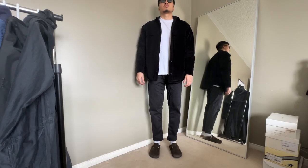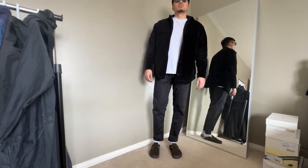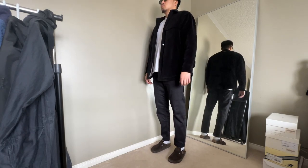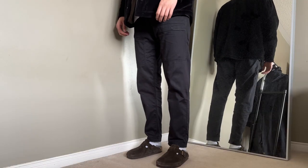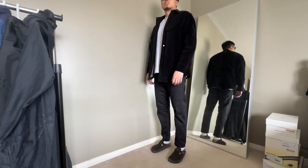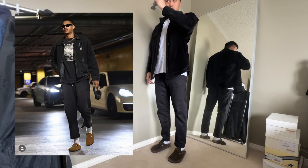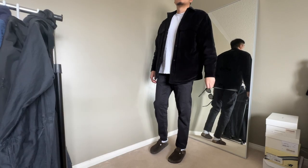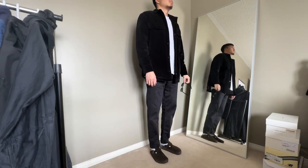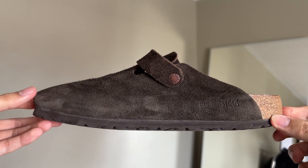Let's get into four outfits I'd style with my Birkenstock Bostons. The first outfit is one I'd wear going out to the movies or on a nice date. We have my Fear of God corduroy jacket paired with a white t-shirt underneath. For pants, some Stone Island cargos, throw on some shades, and that's the outfit. It's a nice clean aesthetic that can definitely be replicated, and the Birkenstocks give it a comfy vibe.